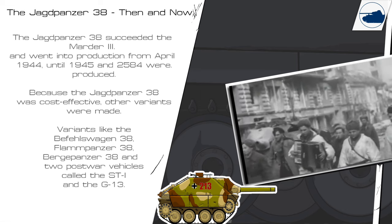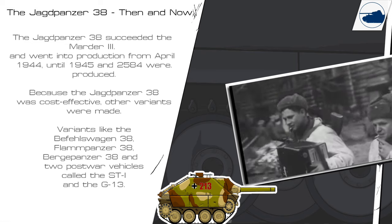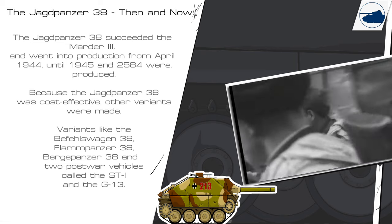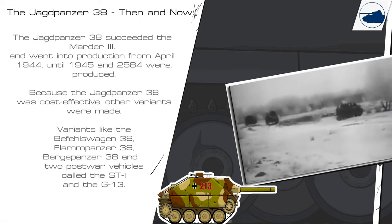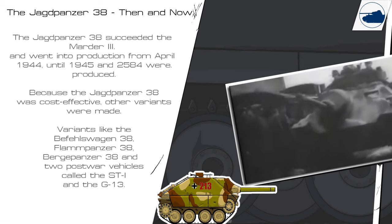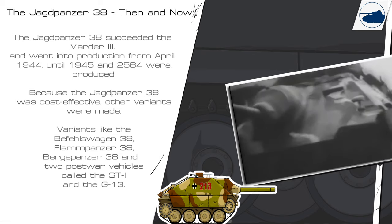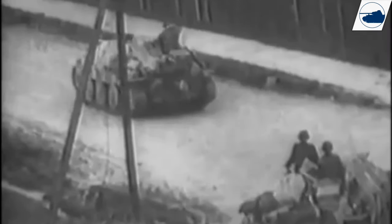The Jagdpanzer 38 succeeded the Marder III and went into production from April 1944 until 1945. 2,538 were produced because the Jagdpanzer 38 was cost effective. Other variants were made, variants like the Befehlswagen, the Flammenpanzer, the Bergpanzer, and two post-war vehicles called the ST-1 and the G-13.